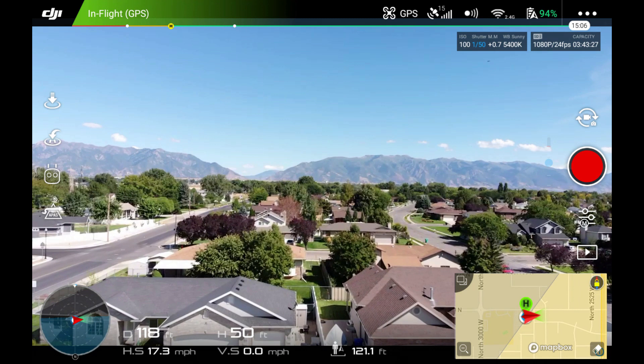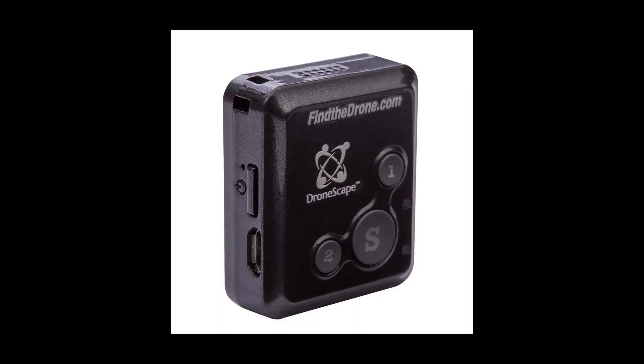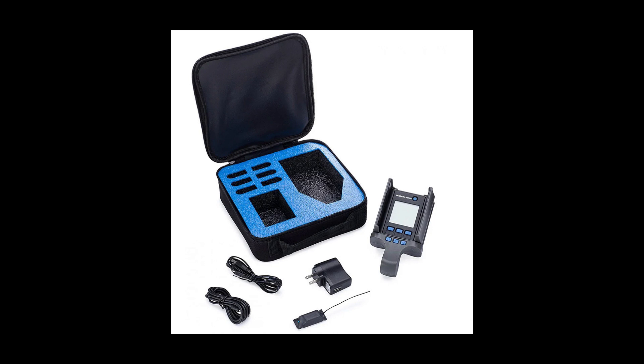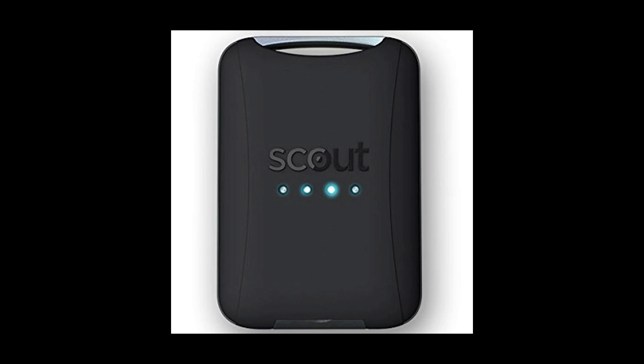Every drone with built-in GPS knows where it is on the face of the earth at all times once it has linked up with the satellites, which is why it's so important to make sure you've linked to several satellites — ten or more is usually recommended before you take off. There are also aftermarket products you can attach to your quad with their own separate locating method, which is worth considering if you're afraid of a flyaway. For this video, I'm going to stick to the built-in tracking system.